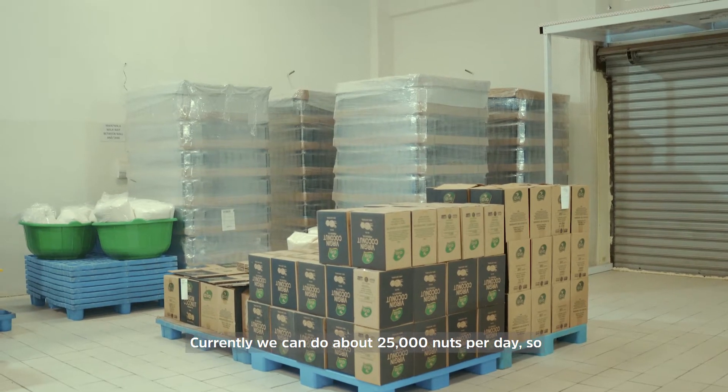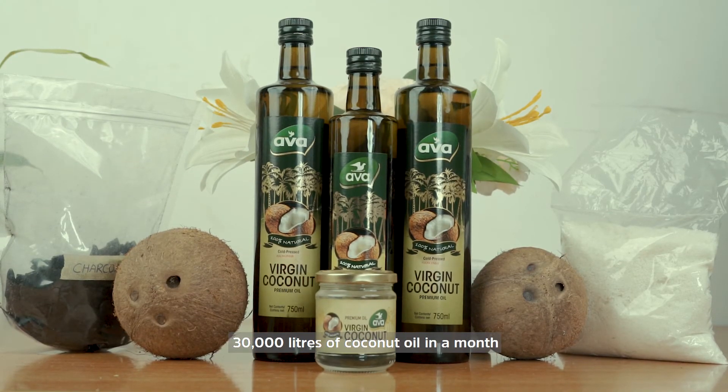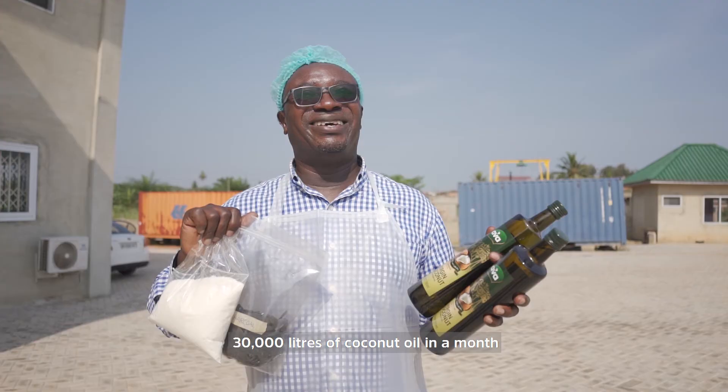We currently can process about 25,000 nuts a day — that's 30,000 liters of coconut oil in a month.